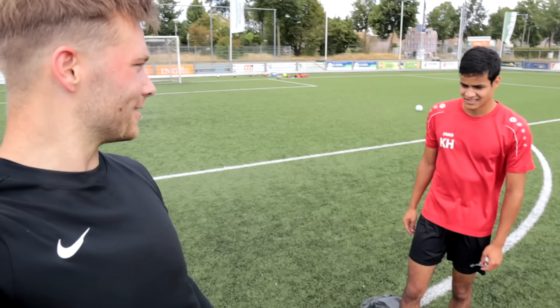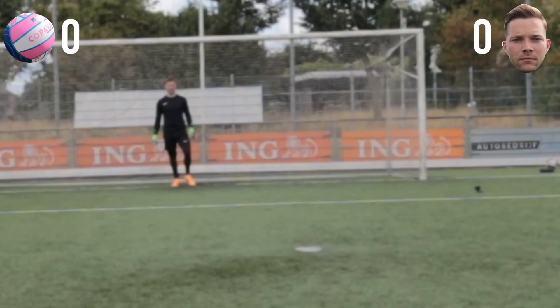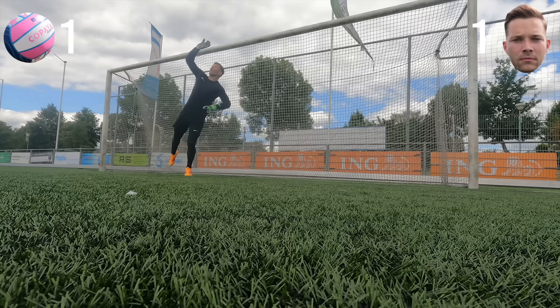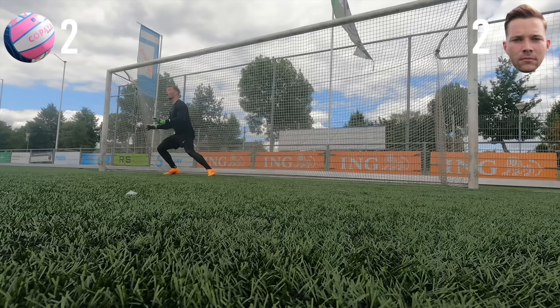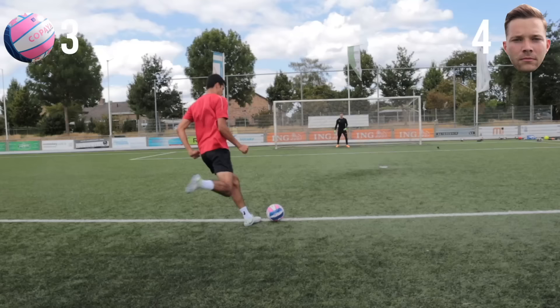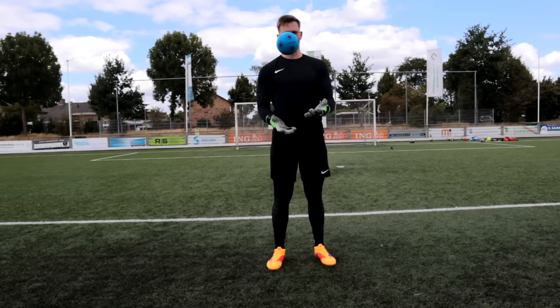Yoga ball — no chance for Kenneth. We have two choices left: the soft bouncy ball or the soft squishy ball. Kenneth wants the kiddie ball — he's confident it'll knuckle like crazy. Last but not least, the squishy ball — we call it the children's ball.